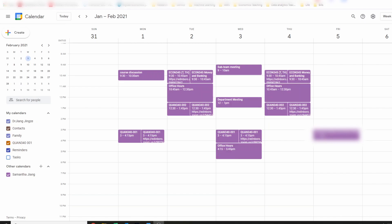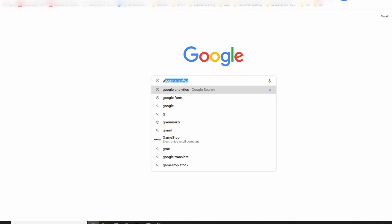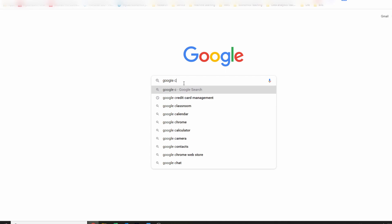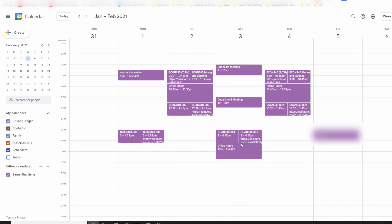You will see a few products I will recommend to you in this video. If you have any questions, feel free to reach out to me. The first product I want to share is Google Calendar. What you need to do is go to the Google website, search for Google Calendar, click the first link, and you will get to the Google Calendar.